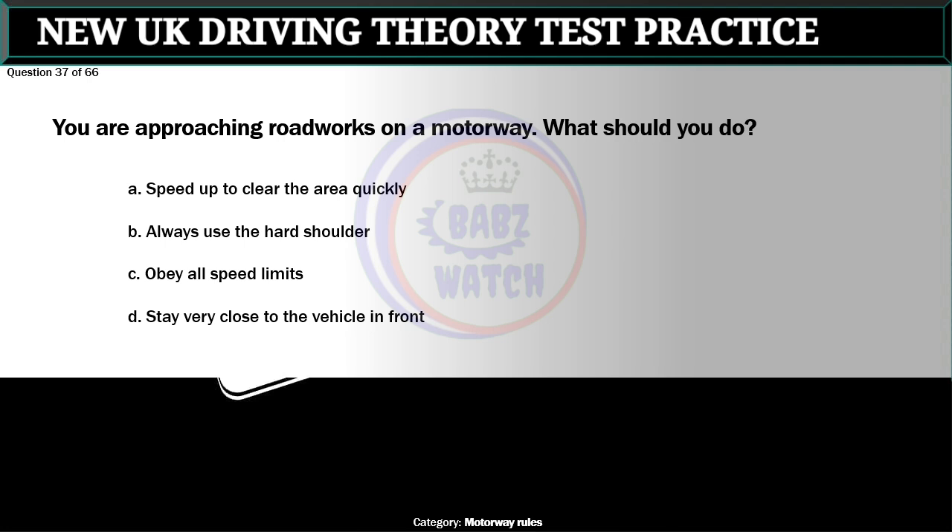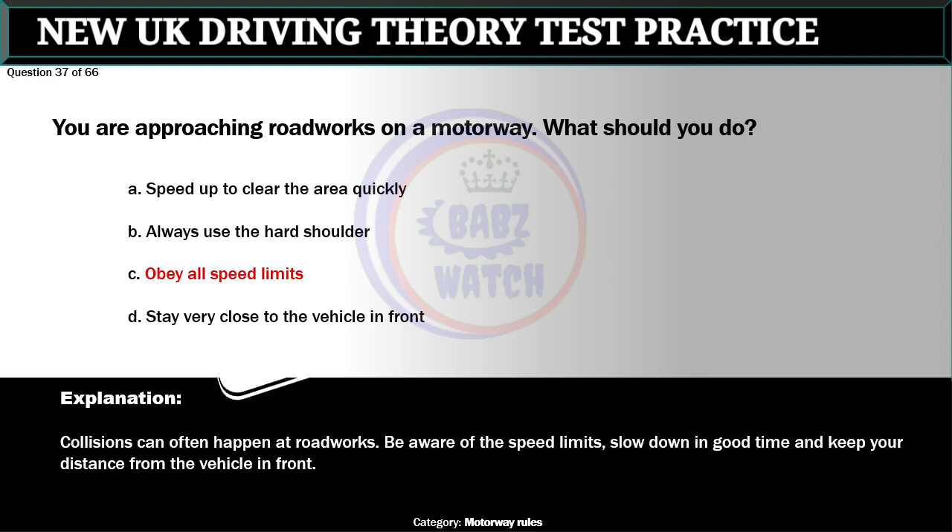Question 37 of 66. You are approaching roadworks on a motorway. What should you do? A. Speed up to clear the area quickly. B. Always use the hard shoulder. C. Obey all speed limits. D. Stay very close to the vehicle in front. The correct answer is C: Obey all speed limits. Collisions can often happen at roadworks. Be aware of the speed limits. Slow down in good time and keep your distance from the vehicle in front.